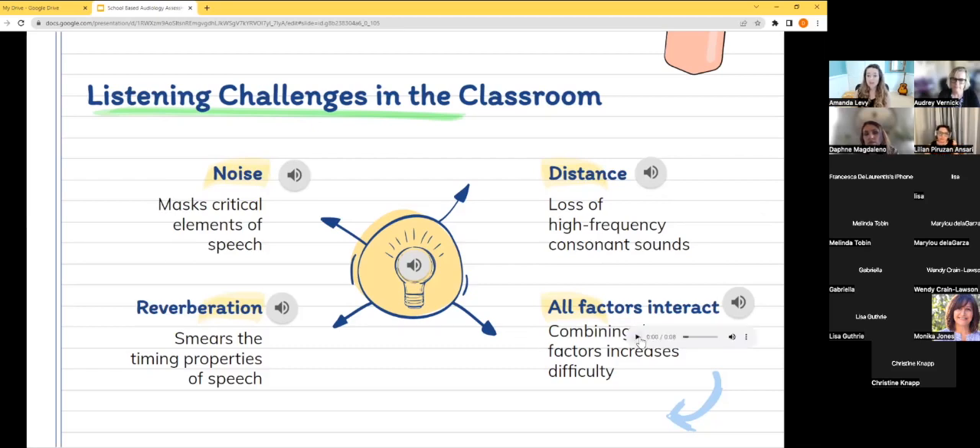Now let's hear what happens if we have the trifecta: distance, noise, and reverberation combined. When we have all three, it gets really hard to hear what's going on. A lot of detail is going to get lost, especially for new information and new vocabulary.